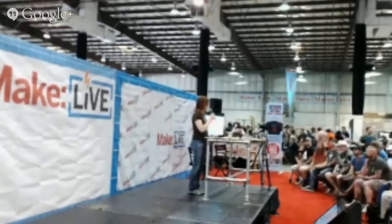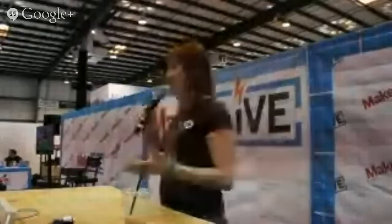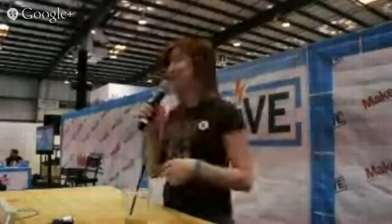Thanks for taking time out from your lunch. I'm Geri Ellsworth from Technical Illusions, and I'm going to talk about Cast AR, which is augmented reality glasses, the Kickstarter that we did around that, and all the fallout of what happens after Kickstarter and going into production, which we're right in the middle of right now.